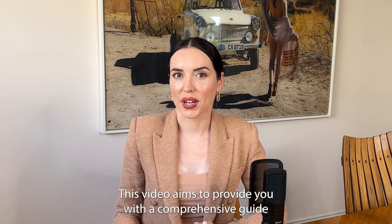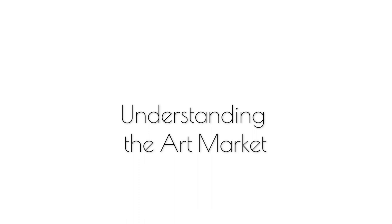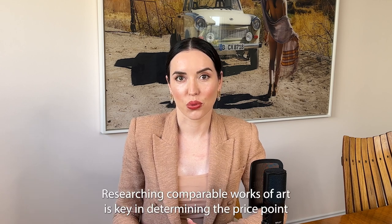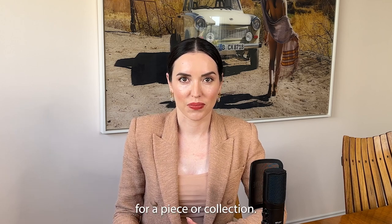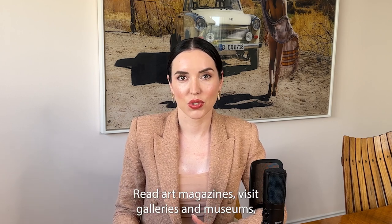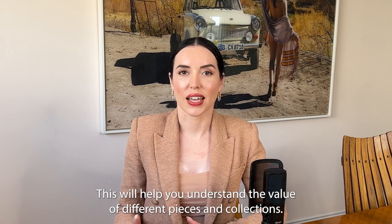This video aims to provide you with a comprehensive guide on how to buy and sell contemporary art. Before buying or selling, it's important to understand its value in the market. Researching comparable works of art is key in determining the price point of a piece or collection. Start by familiarizing yourself with artists, genres and trends that interest you. Read art magazines, visit galleries and museums, and follow art-focused blogs and social media accounts.